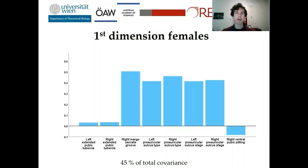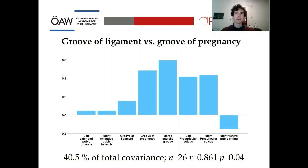If you remember from the beginning of my presentation, there are two types of the preauricular sulcus: the Groove of Ligament, which can be observed in males and females, and the Groove of Pregnancy, which only occurs in females. In the PLS there is a mixed signal of both types. So I separated them and repeated the PLS to determine which type causes the shape changes shown before. As you can see in this plot, the Groove of Ligament produced only a small signal in the first dimension, whereas the Groove of Pregnancy is largely responsible for the signal in the data.